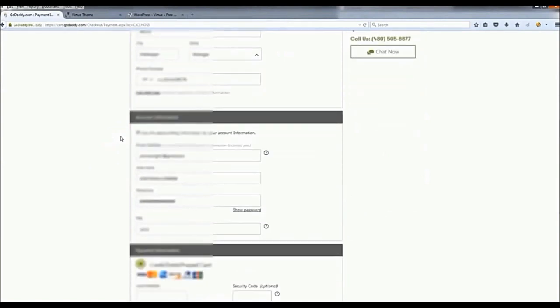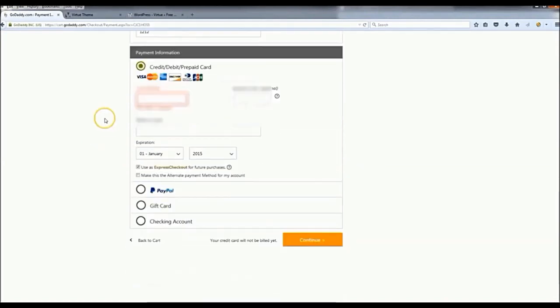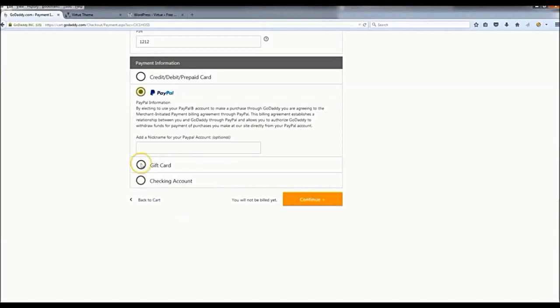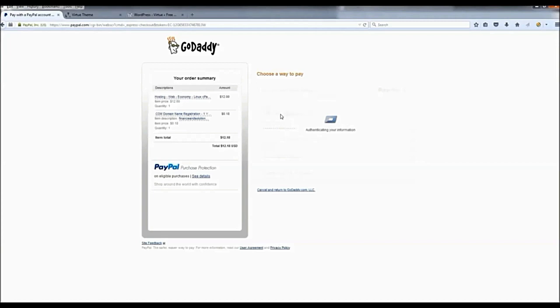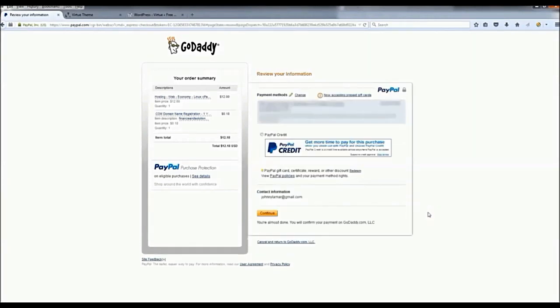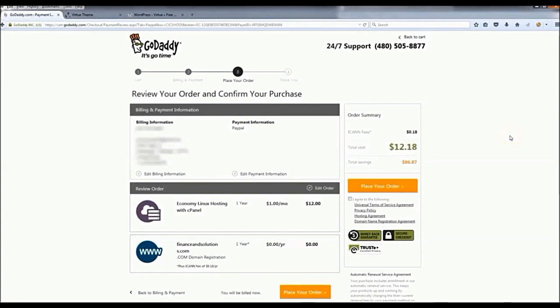Enter all your information — it'll be blurred out for obvious reasons, but when you fill in your account information like email address, username, and password, make sure you write all that down or make a note of it somewhere. Then go down to payment information and pay however you want — I'm going to choose PayPal. After you pay, you land on your confirmation page. Everything looks right — $12.18 should be your total. Click 'I agree' and then place your order.